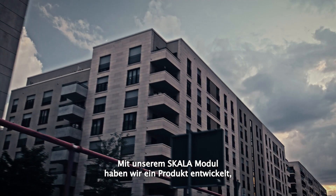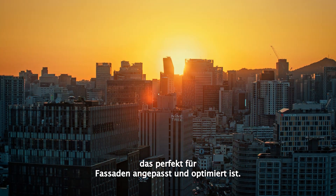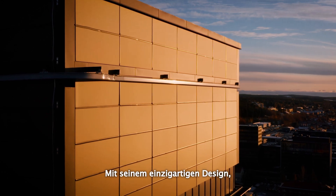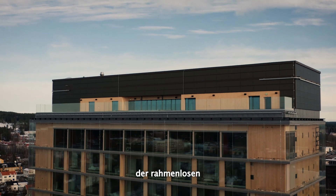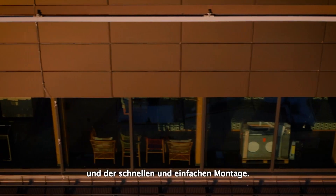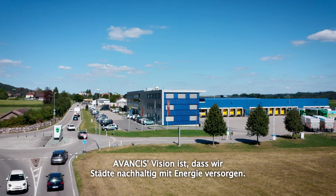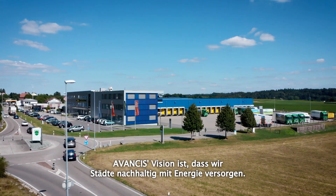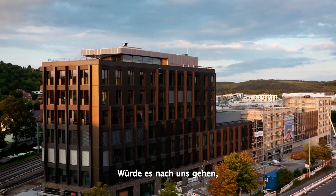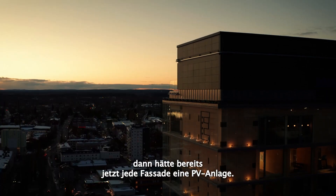With our Scala module we have developed a product which is perfect and optimized for facades with its unique design, frameless and invisible installation, certification and fast and easy mounting. Avanza's vision is that we would like to supply every city with renewable energy. We say that already now every facade should have photovoltaic panels.